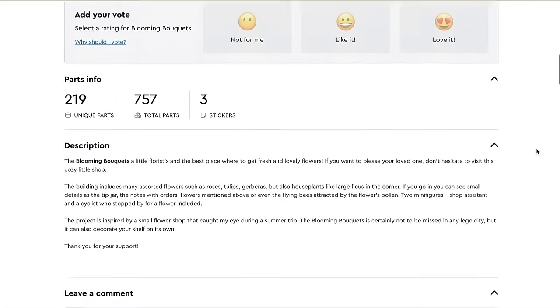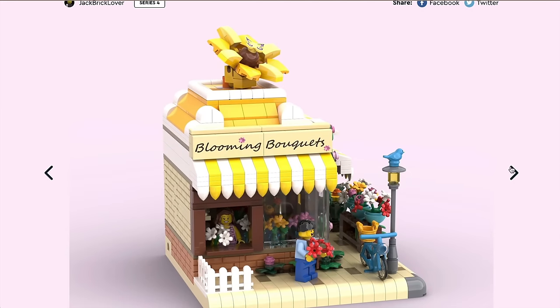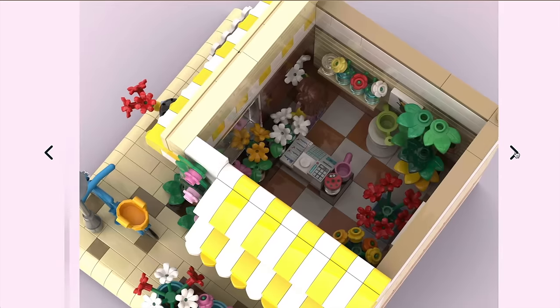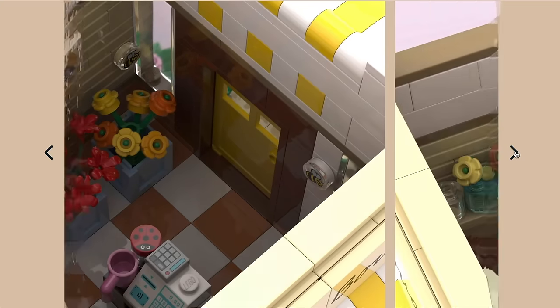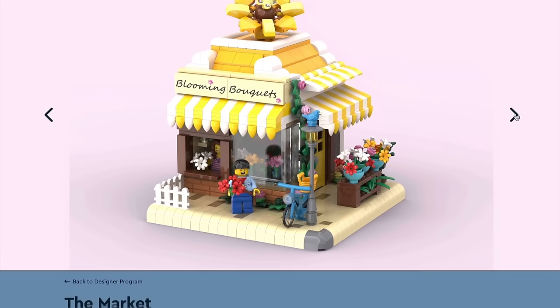For another small one worth a mention, with a decent amount of support already, is this little flower shop or florist. It's done really prettily. I think the designer is spot on — it's a lovely looking little thing, packed full of colour. How well will it fit in with a city street line-up? I think people are going to reserve their votes for perhaps the much bigger builds.